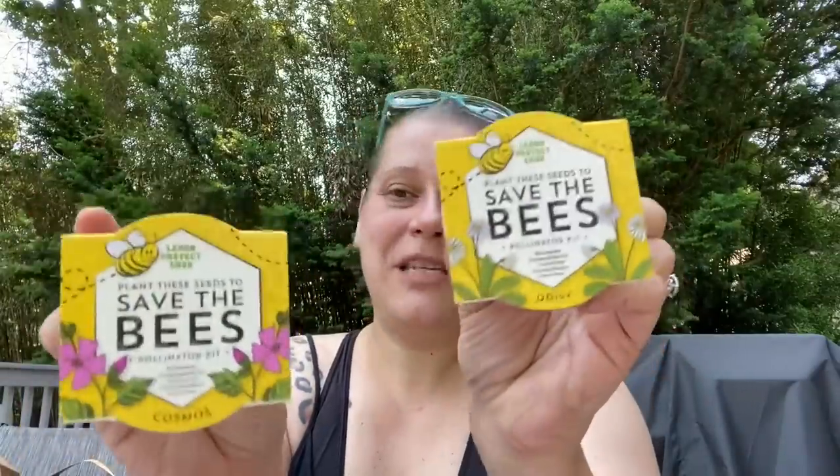Thanks to one of you in the comments, you told me there were two other Save the Bees Pollinator Kits in daisy and cosmos varieties. I picked them up — they're not in the cute miniature terracotta pots, but they're still the Save the Bees Pollinator Kits. I picked those up for my mom.